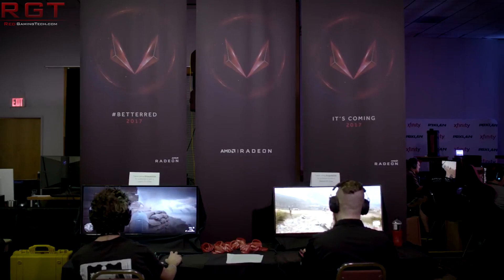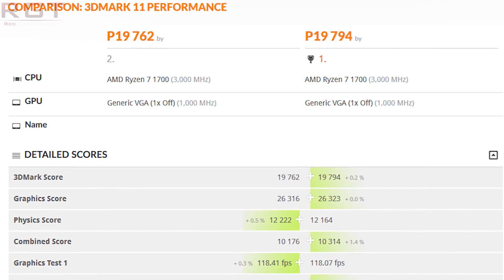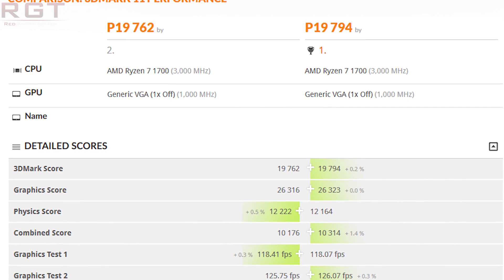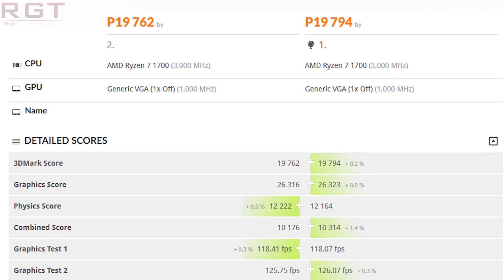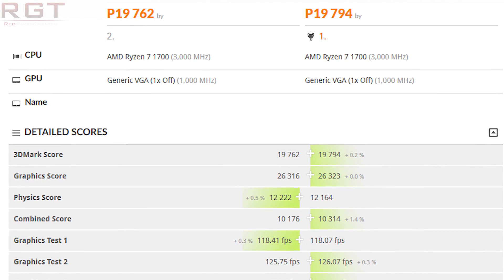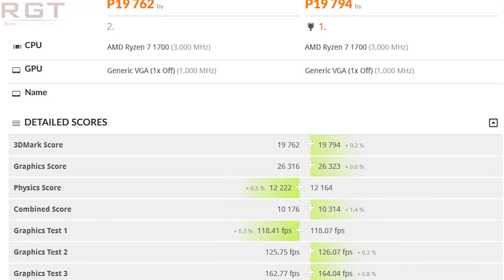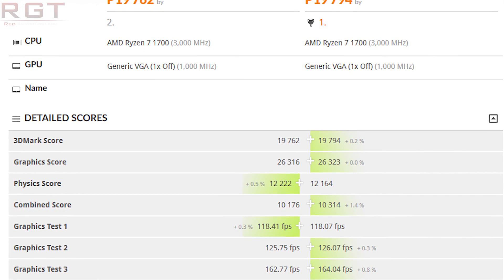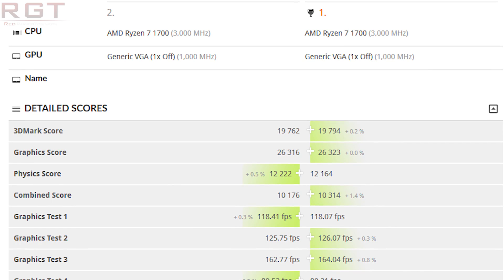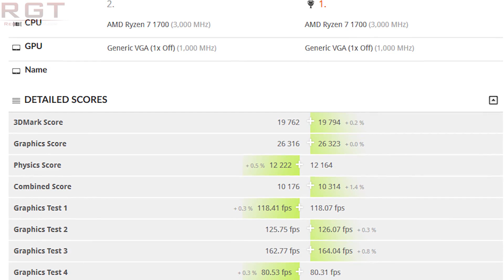What about the performance itself? This is where it gets a little tricky. Using the Ryzen 7 1700 as our basis, we're looking at a combined 3DMark score of 19,794 or 19,762 — depending on whether you go with the slightly earlier or later result, about a day apart. The graphics score is around 26,300 to 26,500 points, and the game test scores are within the expected range. How does this compare with Vega 10? Those cards — whether the Frontier Edition or the RX 64 — would typically score in the high 20,000s, around 27,000 to 29,000 points.